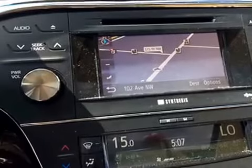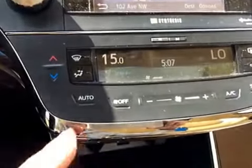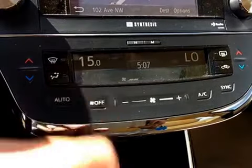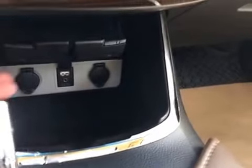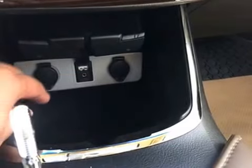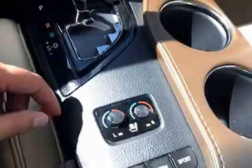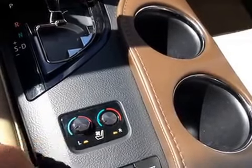The backup camera shares the same display as the navigation. This unit features tri-zone temperature control — you can adjust the temperature for the driver side, passenger side, and the rear, and they also have heated seats at the back. There are also two 12-volt power outlets and a USB auxiliary input. The transmission is automatic — the shift knob is currently missing but the replacement part has been ordered and will be arriving soon. The front driver and passenger seats also come with a cooled seat system.